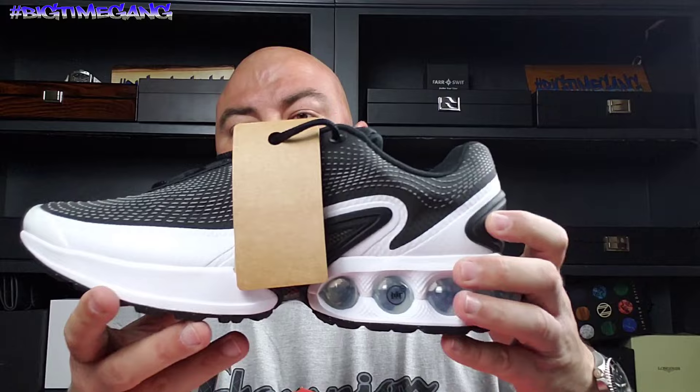By the time I actually had a chance to purchase, the blue was already gone. Plus I have a lot of blue kicks. Black and white goes with everything, so that's what I got — the black, white, cool gray. Let's show you the kicks.